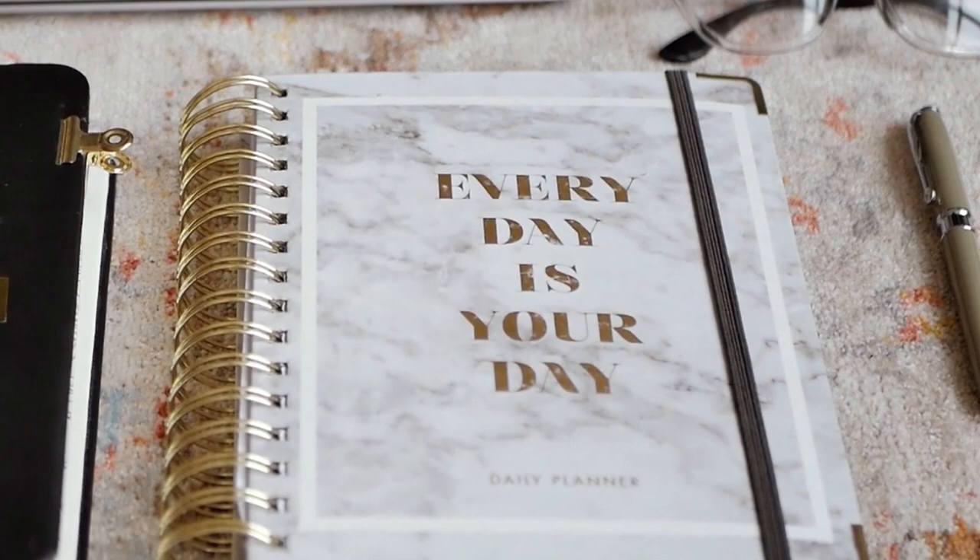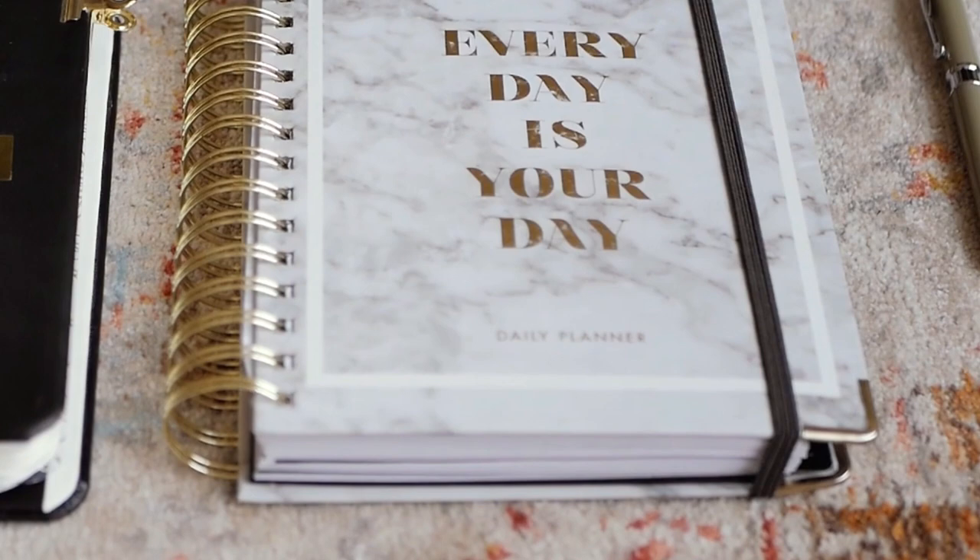If you haven't seen part one yet, I'm going to leave the link down in the description below so you can watch that video, get caught up, and then come back to this video. When I was completing the exercise for understanding or defining my why, I began to see that I really have to change my way of living in order to become the person that I want to be. I need to spend less time managing all this excess stuff in my life and more time on my priorities.